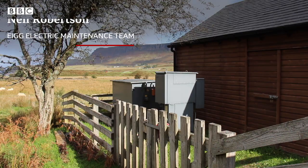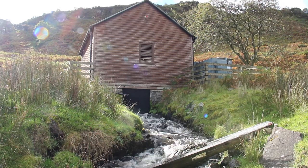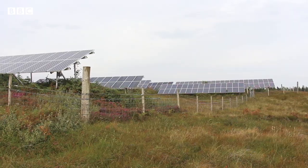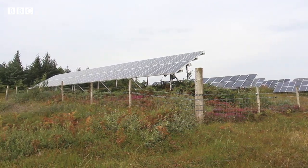We often get between 95 and 97% uptime. The largest source is the hydro — it's up to 100 kilowatts. When we have enough water and that's running, everything runs fine. We have six small wind turbines, and then we also have the PVs, the photovoltaic cells, for energy from the sun.